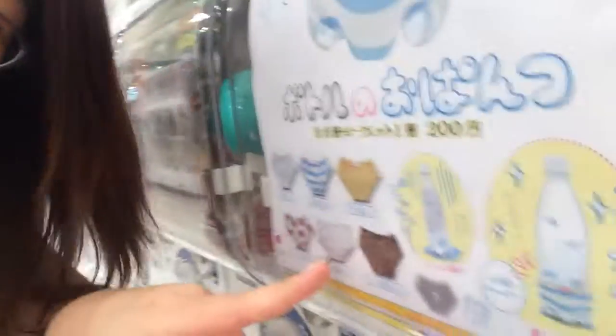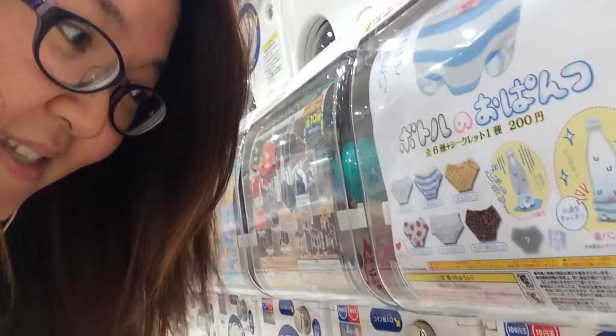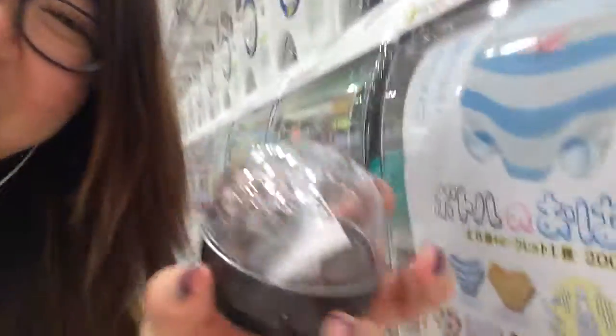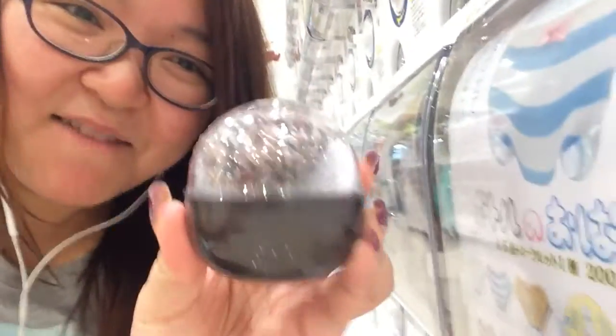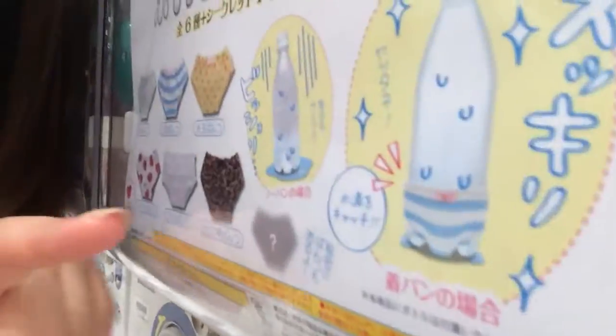Ta-da! Let's see what the second one is — I can see what it is. The second one is the leopard one. Leopard underwear.